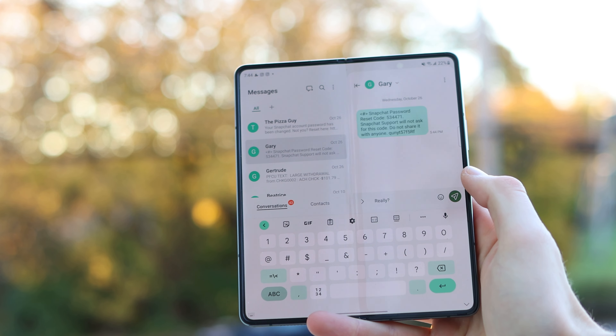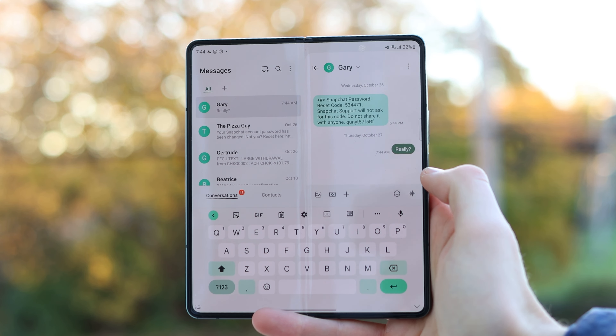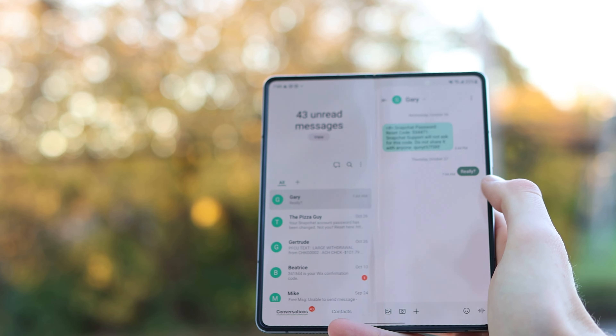Besides browsers, I really like how other apps like email and messages use the full screen — on the left side they'll show your conversations with different people and contacts, and then the actual chat takes up the right side of the screen. I think that's really, really useful.